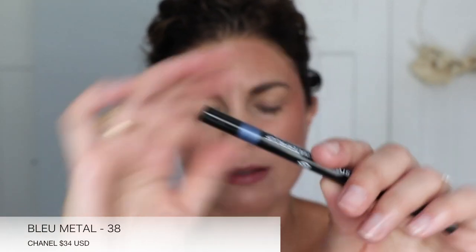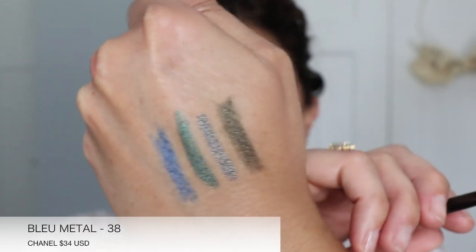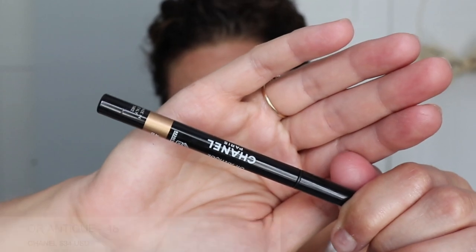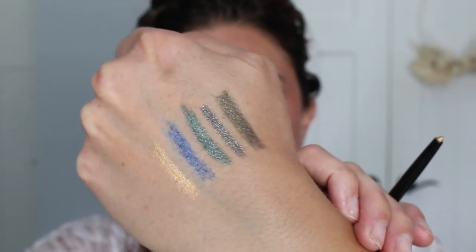The shades are just unique. This is the Blue Metal, number 38 — I don't have anything like that. Orantique was a shade from the holiday collection last year — do y'all remember? It was an eyeshadow single. This one is the eyeliner sister of the Orantique eyeshadow single, and it's a gold. I'm so excited about these.